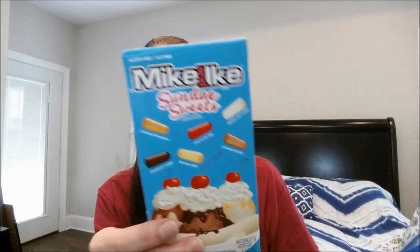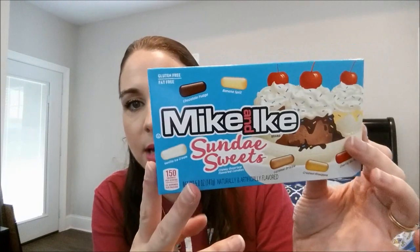Last week I hauled the Mike and Ike Sunday Sweets for the hubby because he loves them. My store was restocked so I picked up two more for him.